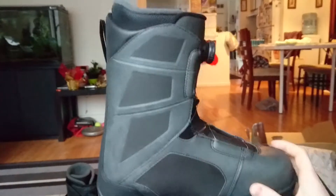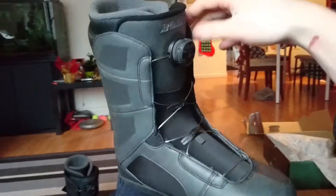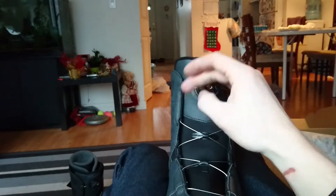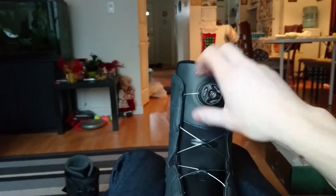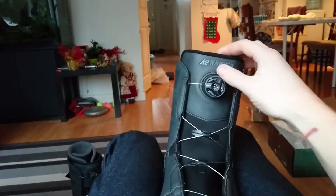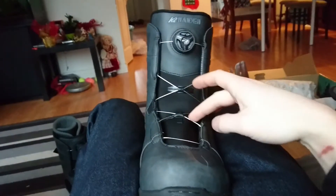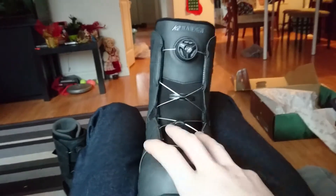Don't get me wrong, I like the K2 stuff, so that's why I ended up with another K2 boot. I got a really wicked deal on these because the other ones were failing. They have the BOA system, so you can unwind it, lock it in, and screw it to your foot so it sits tighter — a more even tightness compared to shoelaces. So I ended up with these bad boys, the K2 Raiders.